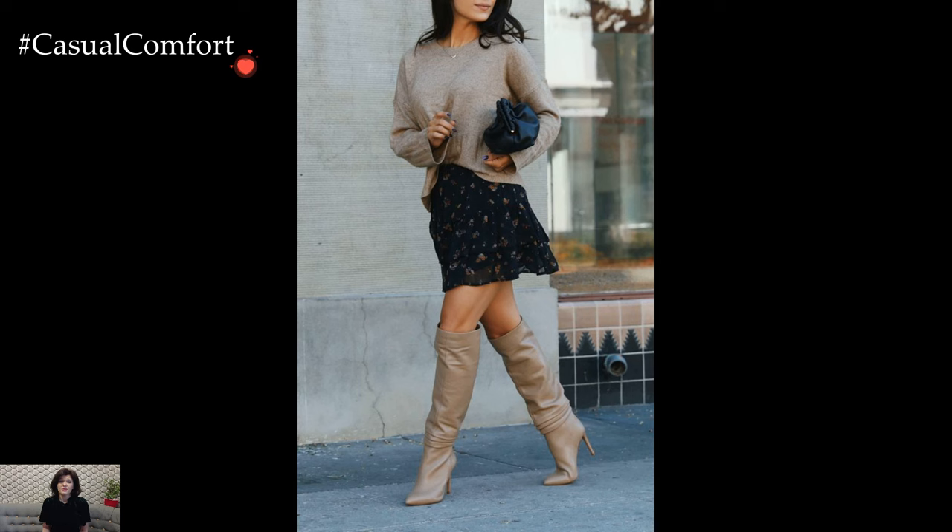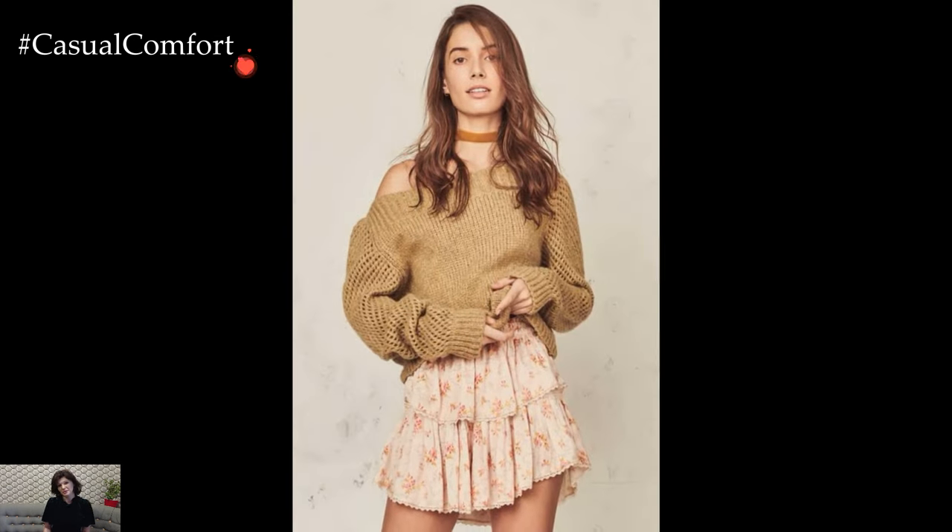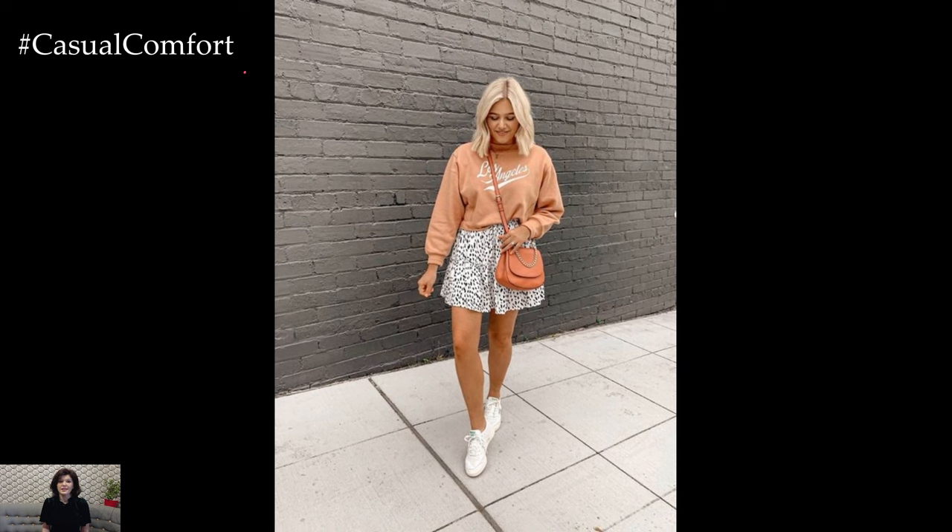Accessorizing the sweater and ruffle skirt combination enhances its overall charm. A cozy scarf, stylish gloves, or a classic beanie add practical warmth while contributing to the winter aesthetic. Belts or statement jewelry can be incorporated to define the waist or add a touch of glamour, offering opportunities for personal expression within the outfit.